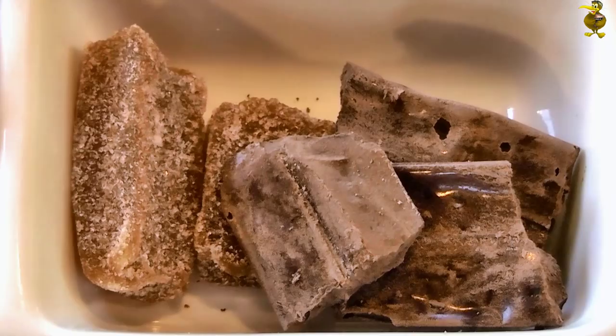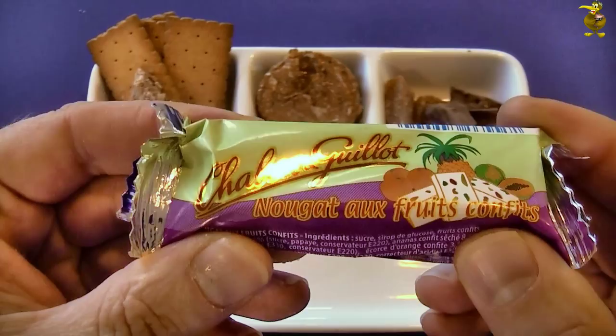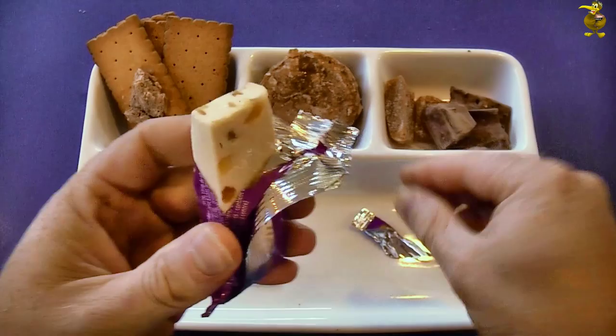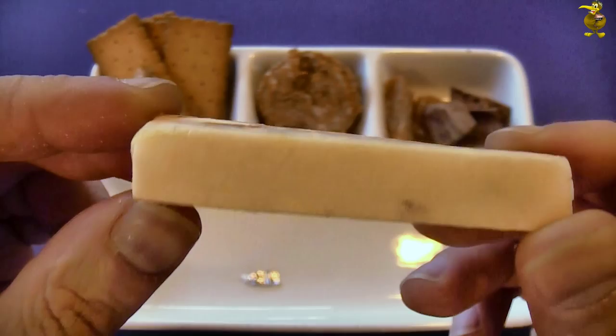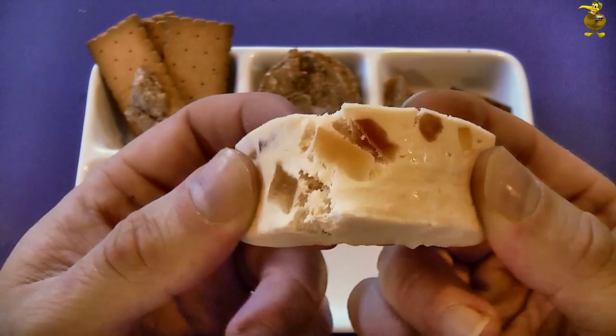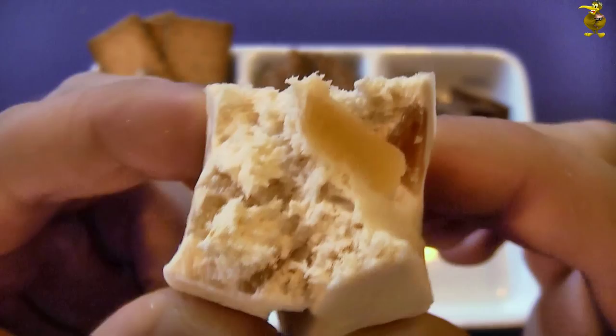Last of the solid food — we've got our fruit nougat. I quite like nougat so I'm looking forward to this. Yep, looks good — nice little bits of fruit in there. That smells perfect. Nice and fluffy inside, no problems there.